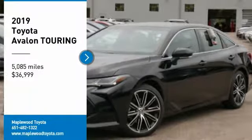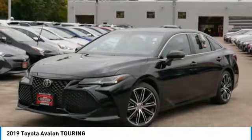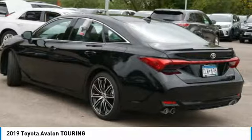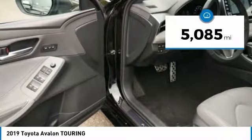Take a ride in the 2019 Toyota Avalon — a solid performer with standard V6 power, lots of interior space, and a reputation for reliability. Priced below $40,000, this vehicle has less than 6,000 miles.